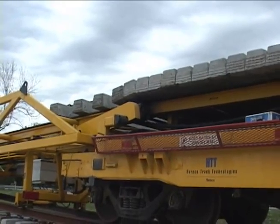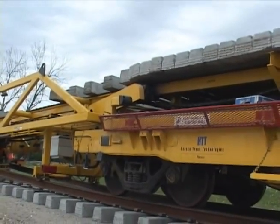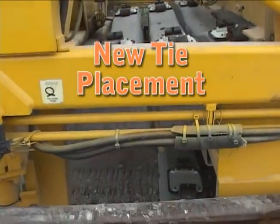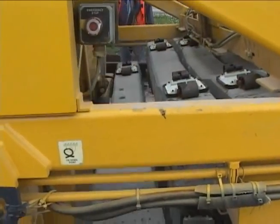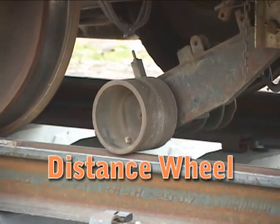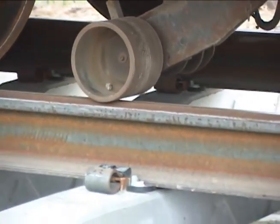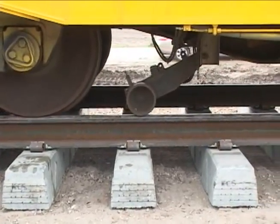After being deposited by the gantry, the ties move via a conveyor system to the tie-drop area. The ties are discharged from the tie placement mechanism and are precisely spaced on the roadbed. A calibrated diameter distance wheel controls the tie spacing using circumferential measurements to signal tie-drop activity. Spacing of the ties is adjustable to suit customer requirements.